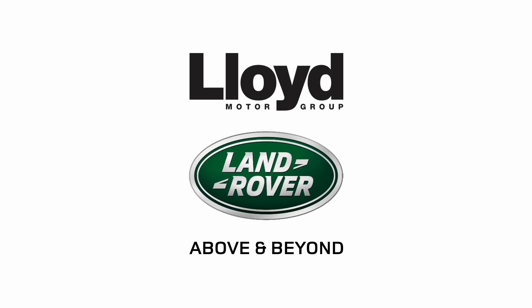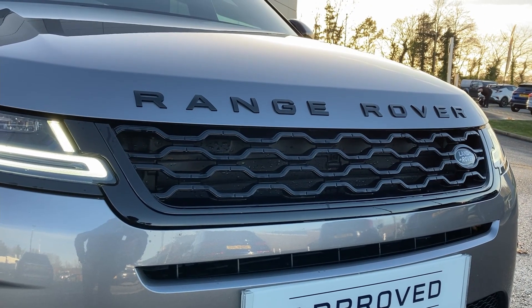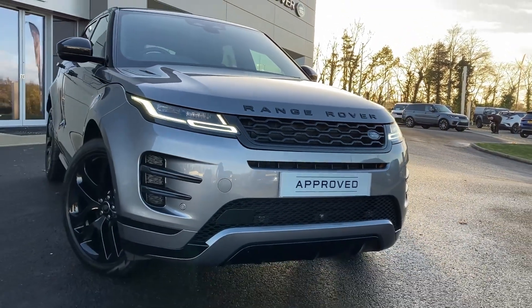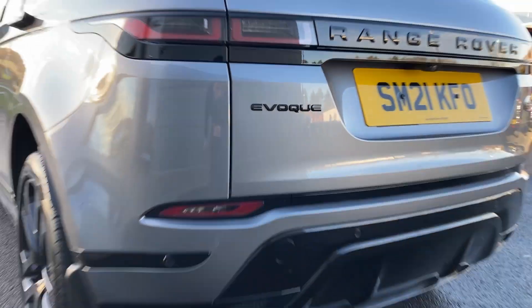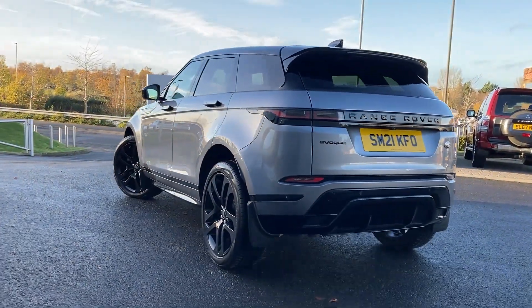Here at Lloyd Land Rover Castle we are pleased to present this Range Rover Evoque 2.0L T200 R-Dynamic HSE, finished in Iger Grey metallic exterior paint with 21 inch 5 split spoke gloss black alloy wheels.